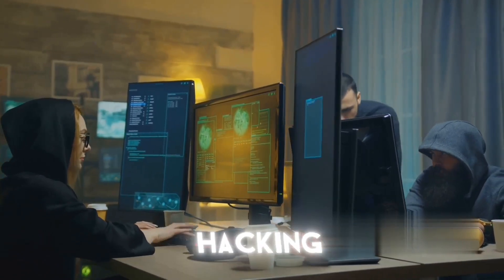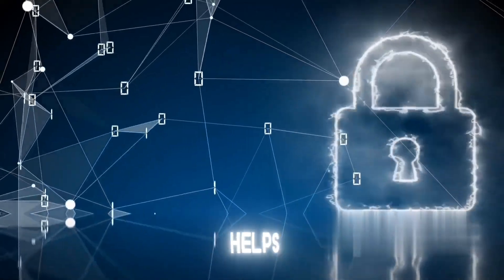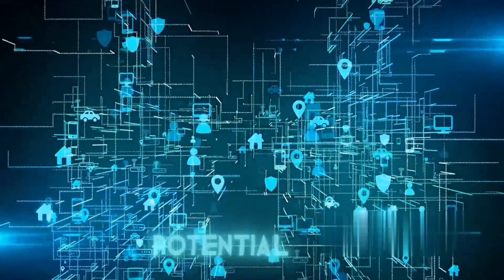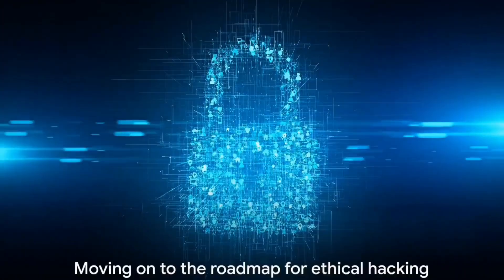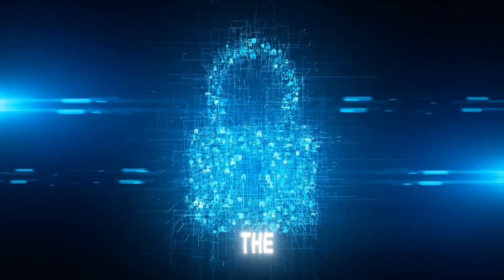The importance of ethical hacking cannot be overstated. It's a crucial part of cybersecurity that helps organizations strengthen their defenses, ensuring the safety of their data and systems. Ethical hacking not only uncovers potential threats, but also enables organizations to fix them before they can be exploited by malicious hackers. Now that we have a clear understanding of ethical hacking, let's move on to the roadmap.